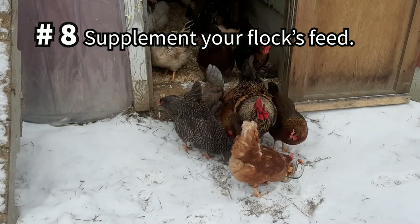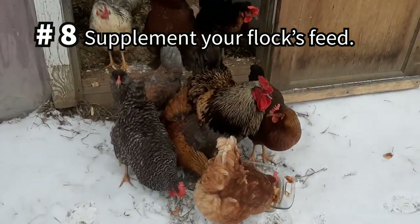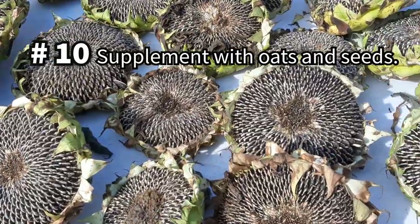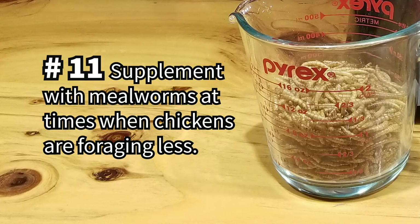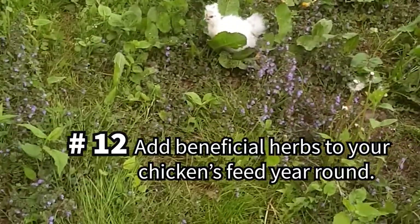To boost egg production in winter months, supplement your chicken feed. Add health-boosting probiotics by adding yogurt to their diet. Try supplementing feed with oats and seeds, especially during cold weather. Offer protein-rich mealworms, especially in the wintertime or when chickens are foraging less.